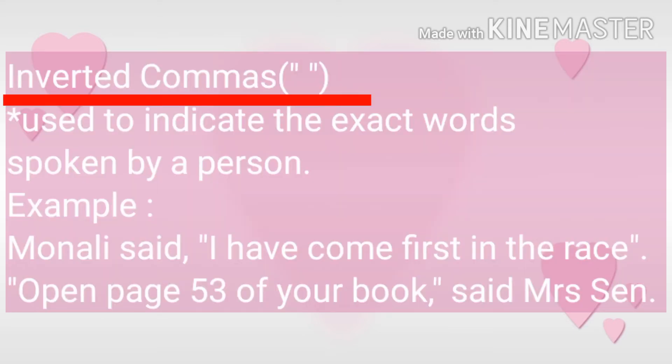Next is inverted commas. Inverted commas are used to indicate the exact words spoken by a person — what a person has said. To mention or write that, we use inverted commas. For example, Monali said, "I have come first in the race." Here, what exactly Monali said — that I have come first in the race — we have written in double inverted commas.